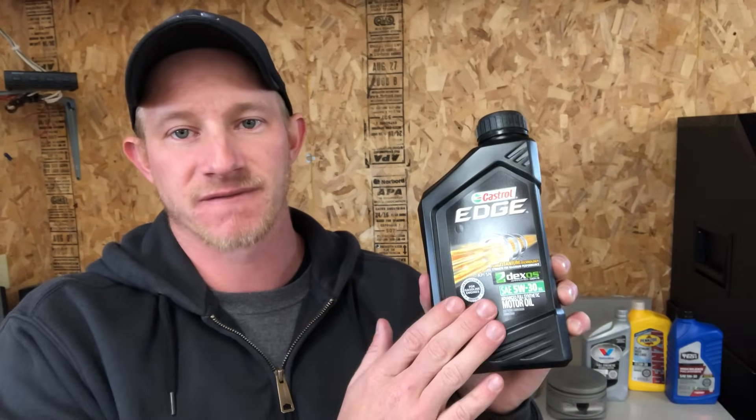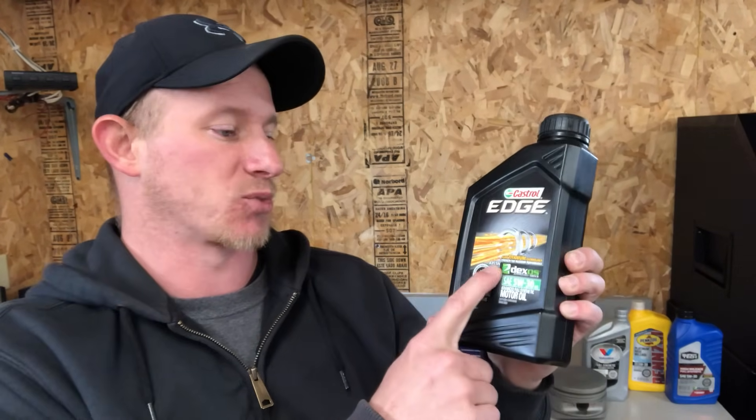Castrol Edge — this is where things get a little bit interesting. This stuff is still about eight bucks a quart, so around $40 for a five-quart oil change. The interesting thing is if you're running a high-performance engine, I highly recommend Castrol Edge. I'm not a Castrol guy by any means, but this stuff has been proven to be the best at thermal breakdown and viscosity breakdown at high temperature. It meets all the same standards as Royal Purple and Mobil One, so for a high-performance engine, Castrol Edge is the recommendation.